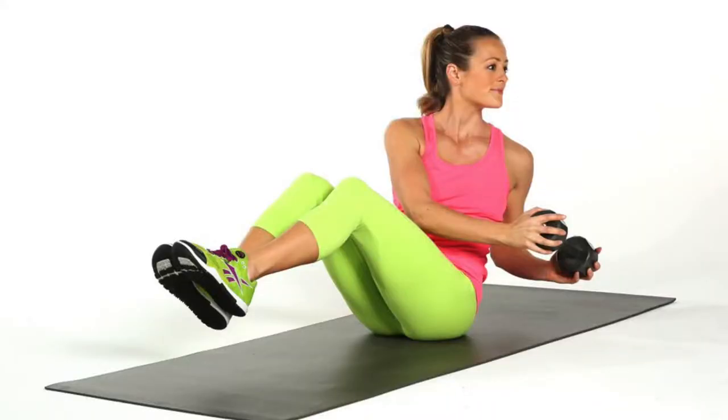My favorite part are the obliques — the cuts that make that V shape, those lines. Obliques are worked by basically anything with a twisting motion. When you're taking cables and twisting, when you're doing Russian twists with a medicine ball or weight in your hand — anything with that twisting motion, you're going to be working your obliques.